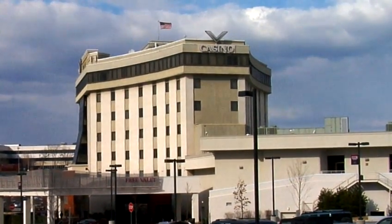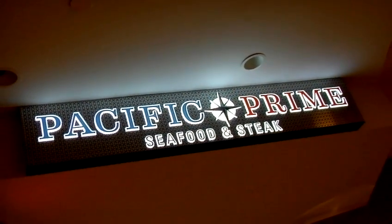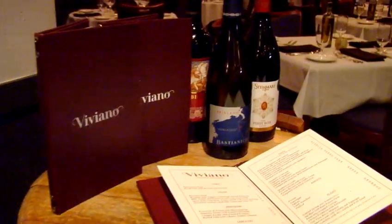Today we're here at the beautiful Valley Forge Casino Resort with one of our favorite chefs, Mr. Tony Clark, and I've also got Ray Rustelli III here of Rustelli Foods.